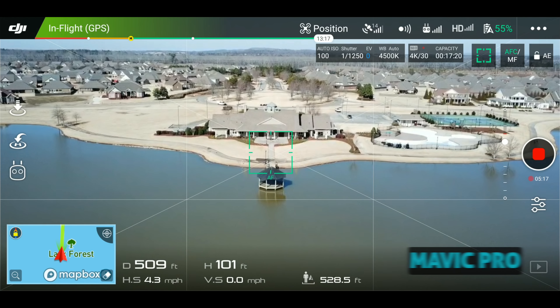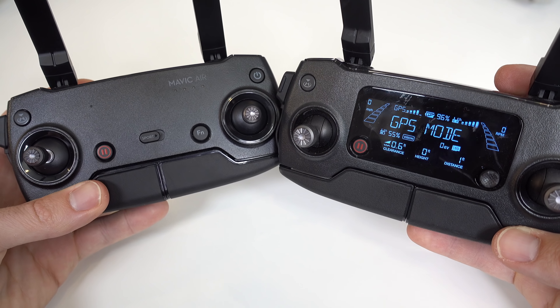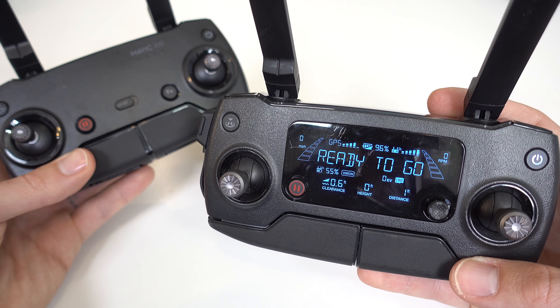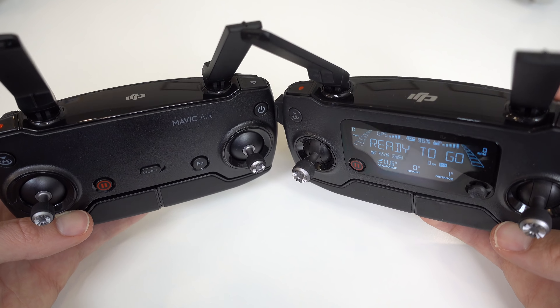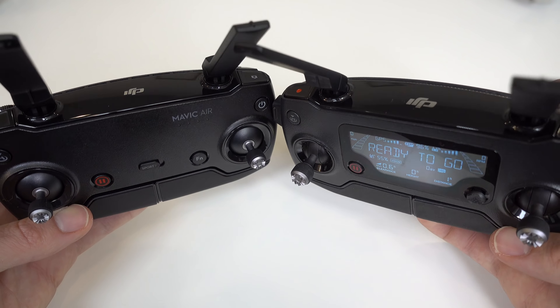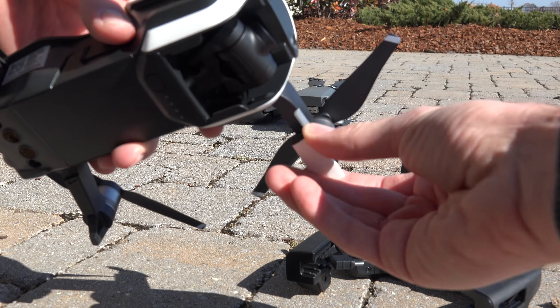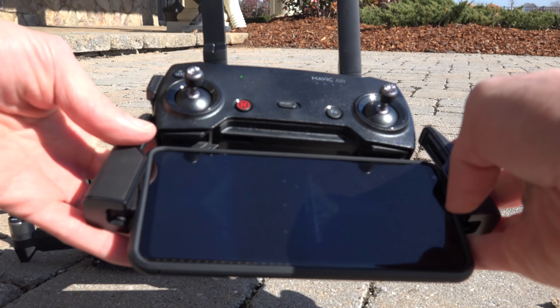While on the topic of range, the remote controllers are very similar, except for one glaring difference: the Mavic Pro has a convenient LCD screen built in showing info like GPS, speed, and more. I thought I'd greatly miss this on the Air since it doesn't have it, but the more I fly, I've learned I survive just fine without it. I'm always connecting my phone anyway, so for me it's not needed.